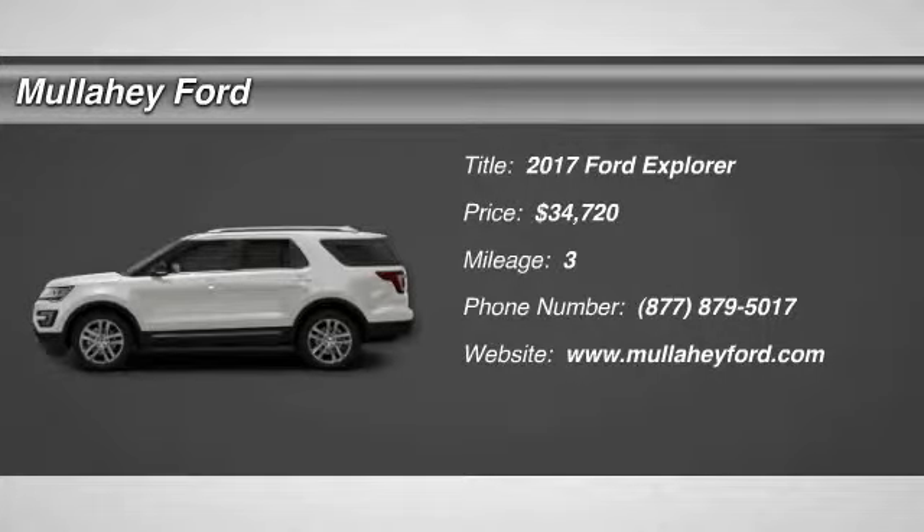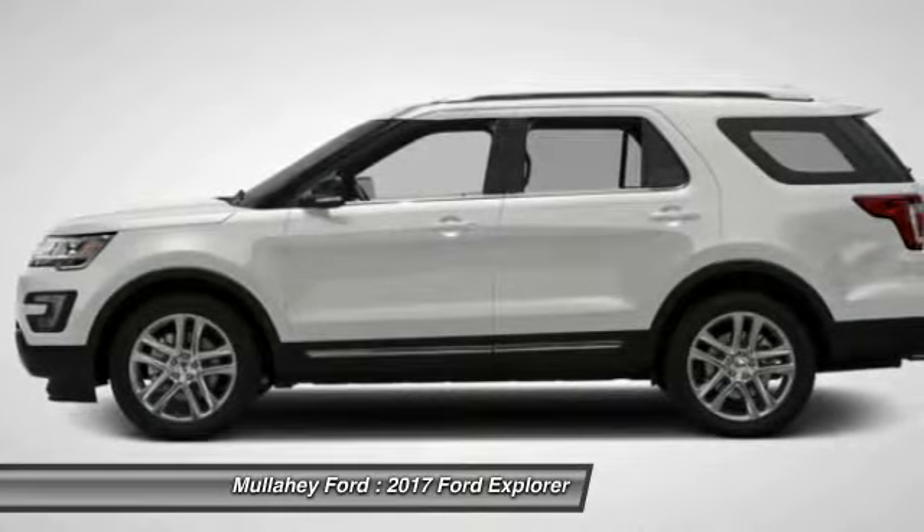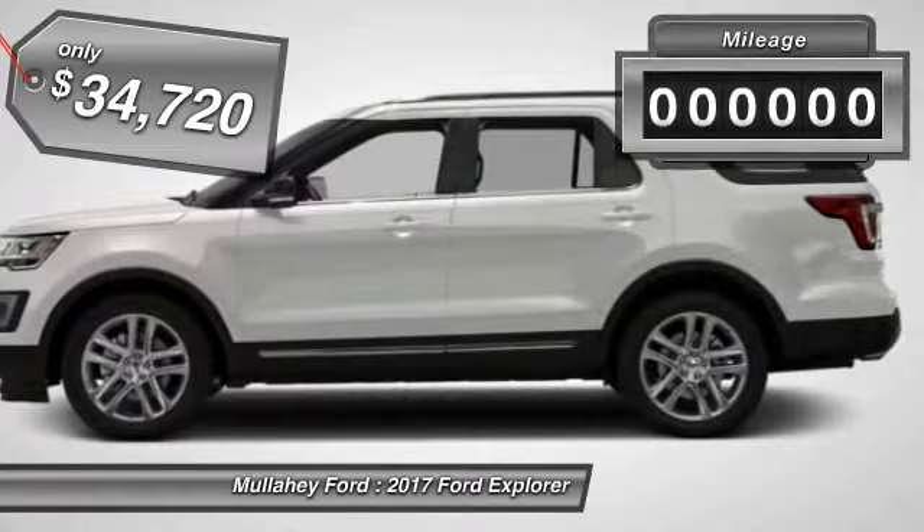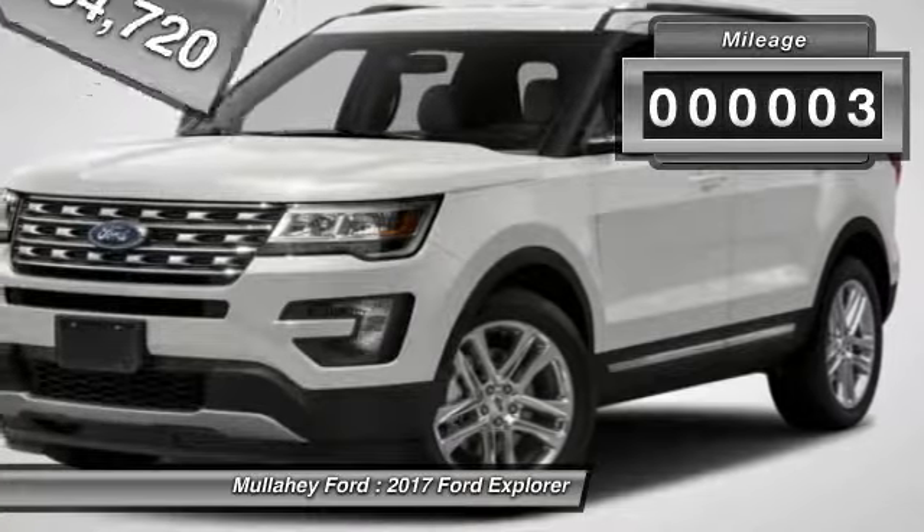2017 Explorer. You've got a lot of capabilities to call on in a Ford Explorer. Don't underestimate your choices. And is priced below $35,000. This vehicle has less than 100 miles.